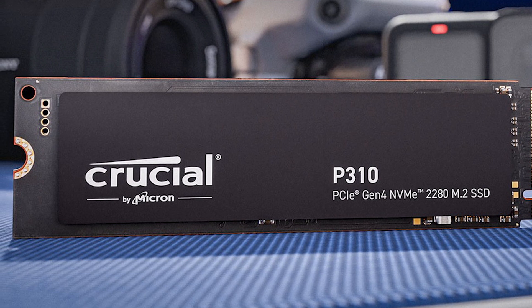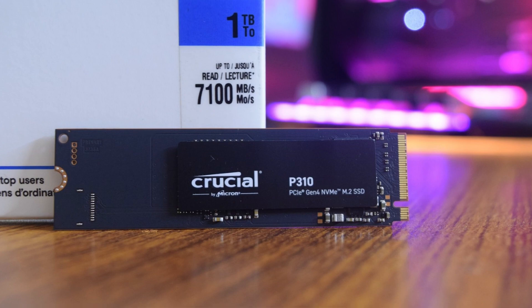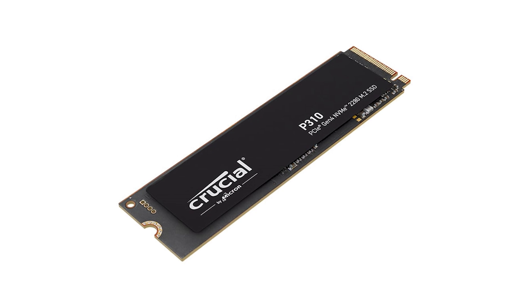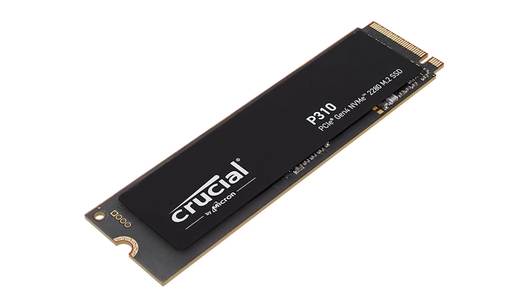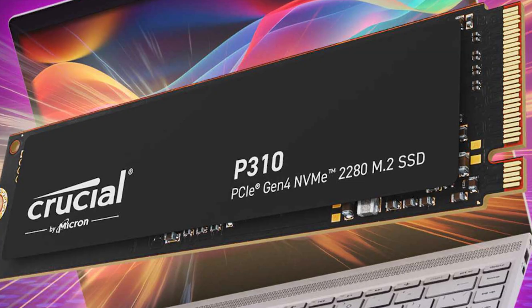For those who rely on high-performance systems for work and play, the P310 enhances real-world productivity with up to 20% faster performance in tasks like booting Windows or running applications like Adobe Photoshop and Microsoft Office. Whether you're gaming, working, or creating, this 2TB SSD provides a significant boost to your device's performance and efficiency.